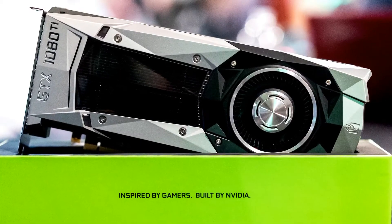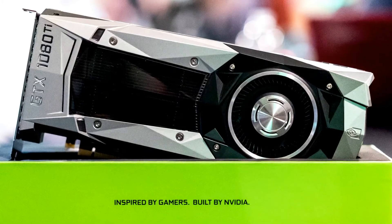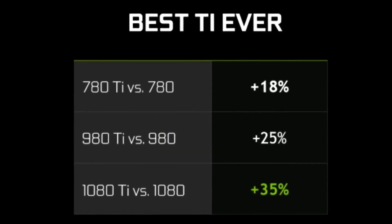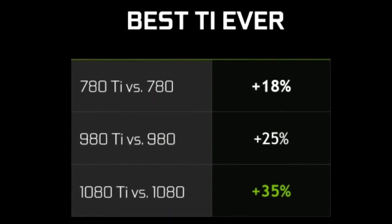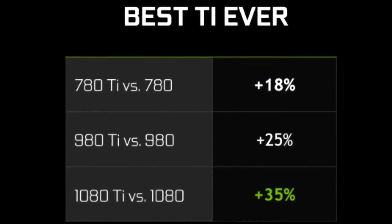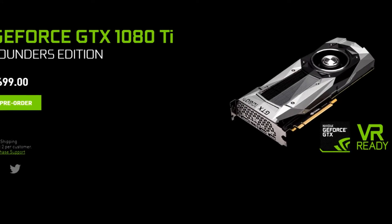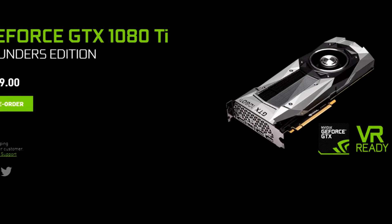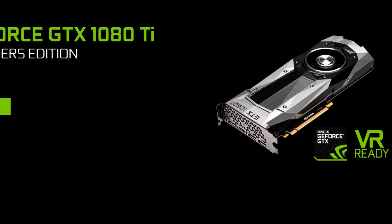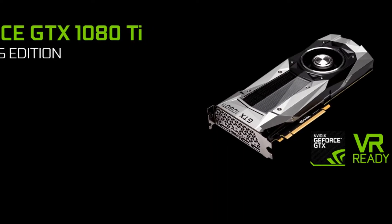As for this card being called the best NVIDIA graphics card ever, NVIDIA estimates that it ought to outperform the GTX 1080 by around 35%, which they say makes it the best Ti card they've ever made. The 980 Ti leads by 25% compared to the 980, while the 780 Ti leads by 18% compared to the 780. The GTX 1080 Ti Founders Edition will be the first card to drop, but partners will be shipping their own versions with their own coolers shortly after launch.